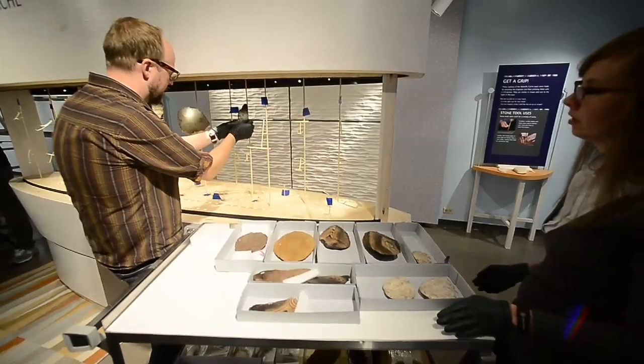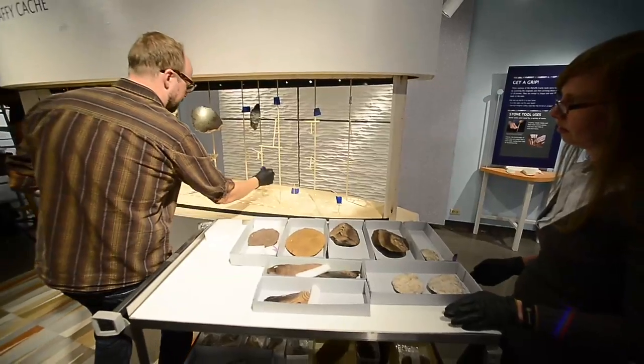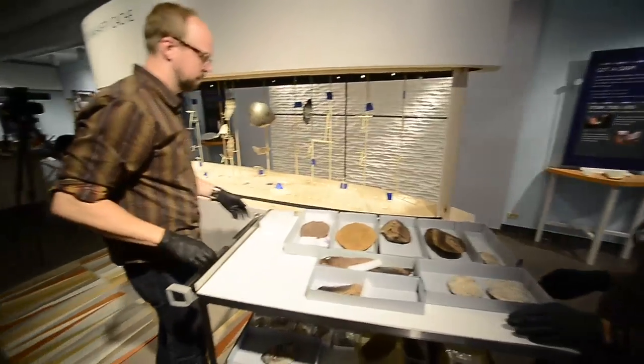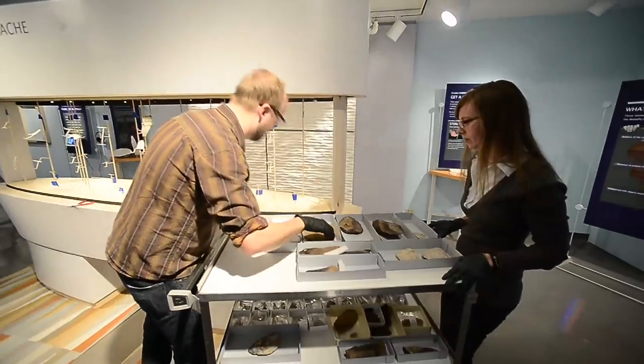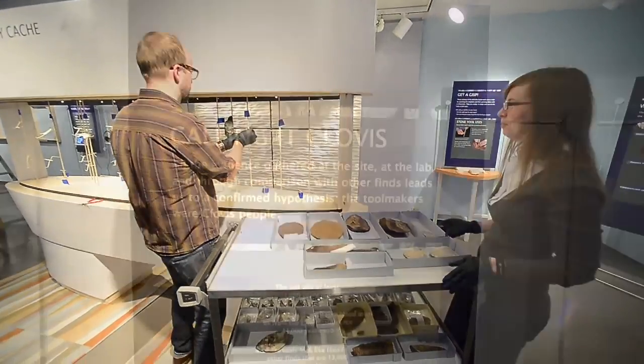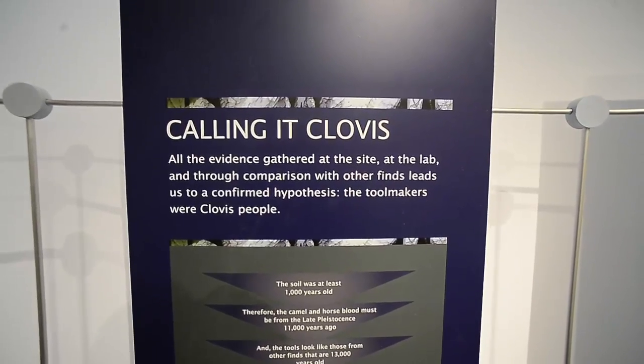Have you found animal proteins on some of the rocks? A lab out in California at Cal State Bakersfield looked at the proteins. There are 83 pieces in the collection. The lab looked at all of them, and we found traces of protein in four.